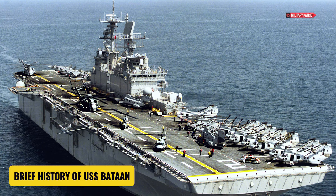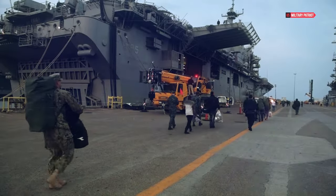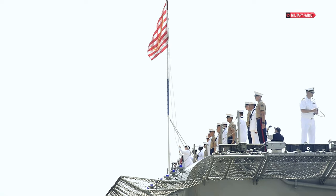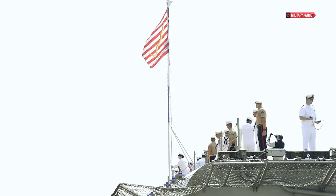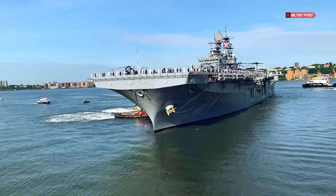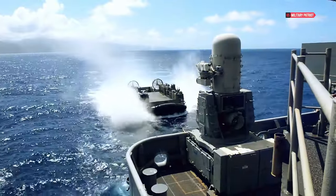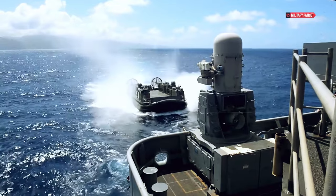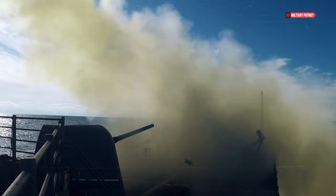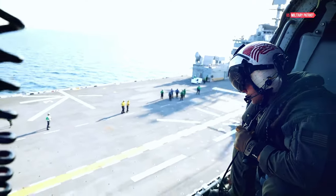USS Bataan, LHD-5, is an amphibious assault ship of the United States Navy named after the Battle of Bataan during World War II. Launched in 1996, the ship has served as a backbone for global amphibious operations. Initially, USS Bataan played a crucial role in supporting military operations, including missions in the Middle East conflict and worldwide deployments.